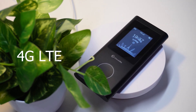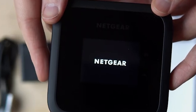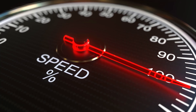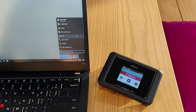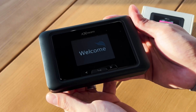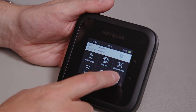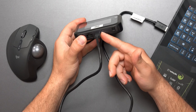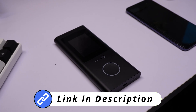5G hotspots deliver unmatched connectivity for professionals on the go, digital nomads, and anyone needing stable, high-speed internet. They revolutionize where and how you can stay connected and productive. We've carefully researched and selected the top portable 5G Wi-Fi hotspots. For detailed information on each product, we've listed all the links in the description below. Let's dive in.